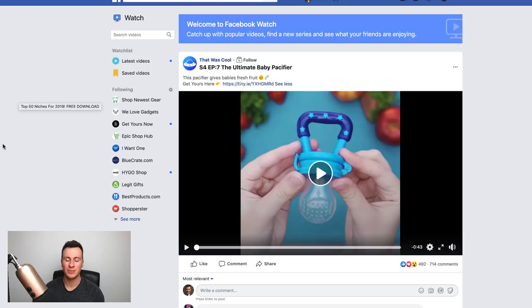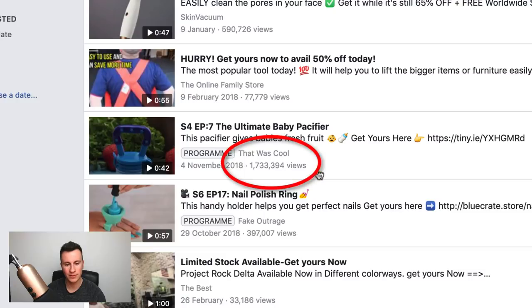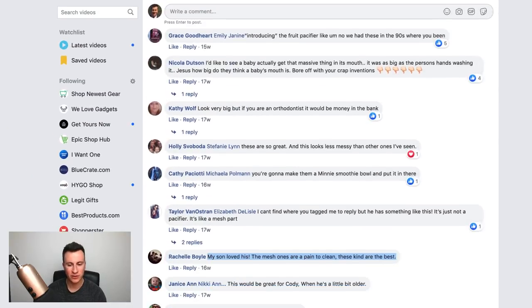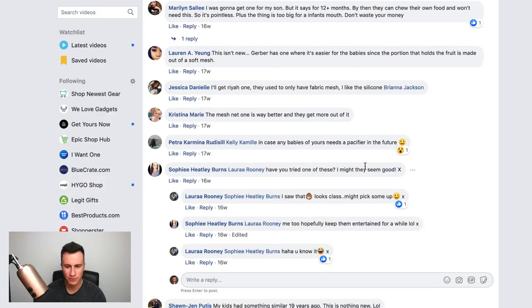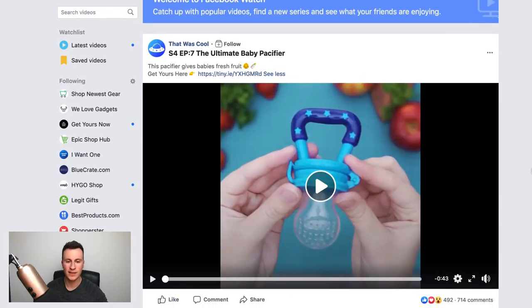Moving on to the fourth and final product — it's in the baby niche, which is absolutely huge. It's one of the top niches I always recommend researching because there's a vast amount of different products you can sell, and it's a very passionate niche — nothing makes people more passionate than their own children. This product got 1.7 million views. The comments are great: 'My son loves this', 'These are the best to clean', 'Looks class, might pick some up' — clear buyer intent.